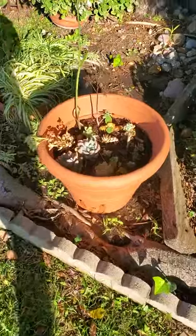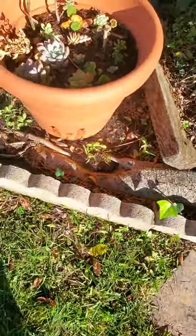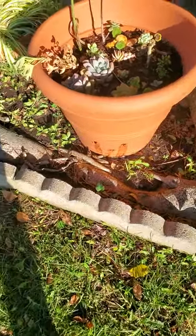This pot did not drain very well, so just before shooting this episode I punched a few holes in it.